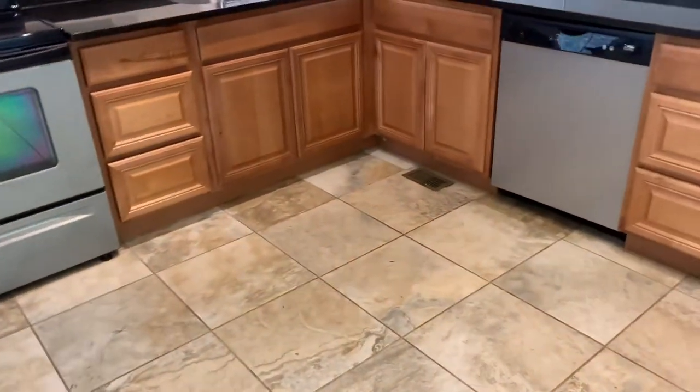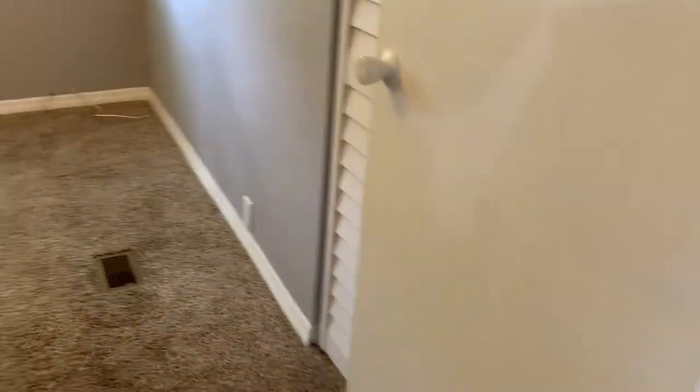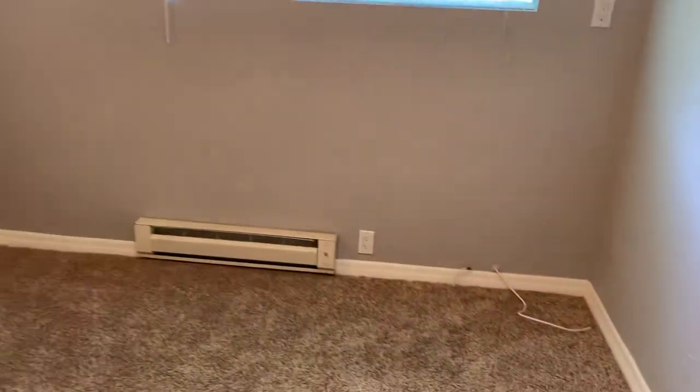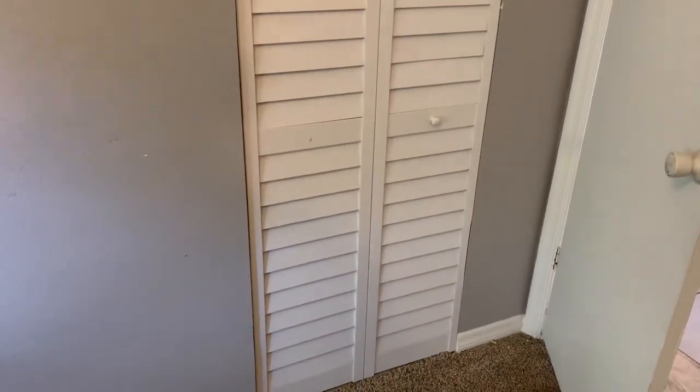A nicely tiled kitchen. As we go down the hall, your guest bedroom is on the left. Now this house needs cosmetic work, no doubt, but the air conditioner is only five to six years old. And the electric panel has been upgraded. They've done a lot of nice things. They've changed out the old bifold doors for something that looks a little more coastal.